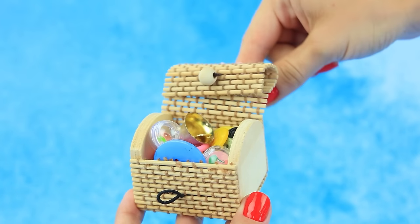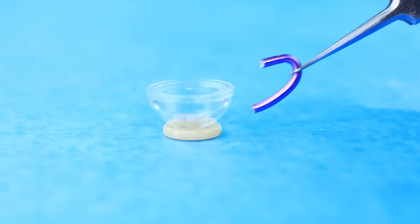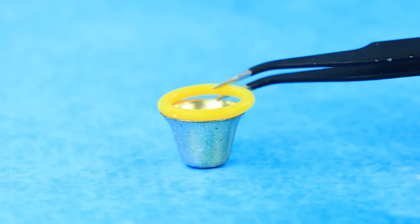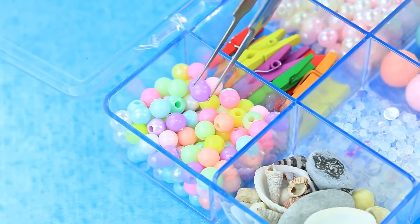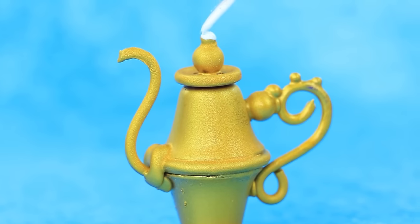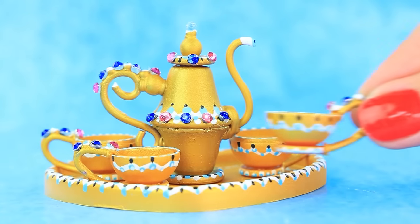Let's peek into the chest. Grab a plastic ball. Trim the wire. Disassemble the bell. Glue on a ring. Choose a bead. Time for gilding. Brush it on. Decorate with rhinestones. The teapot and cups are ready. A luxurious set.